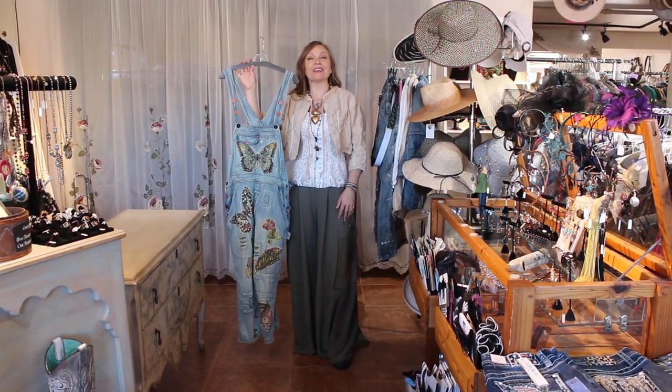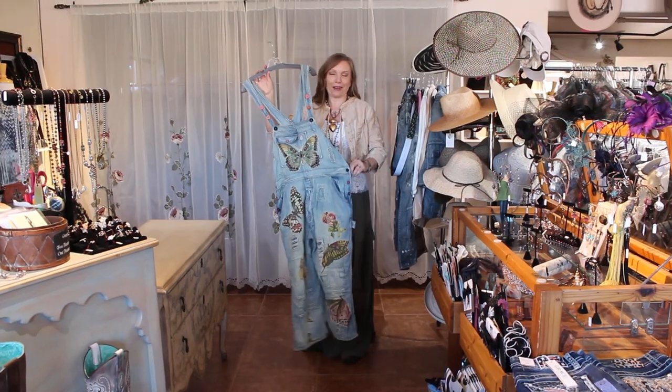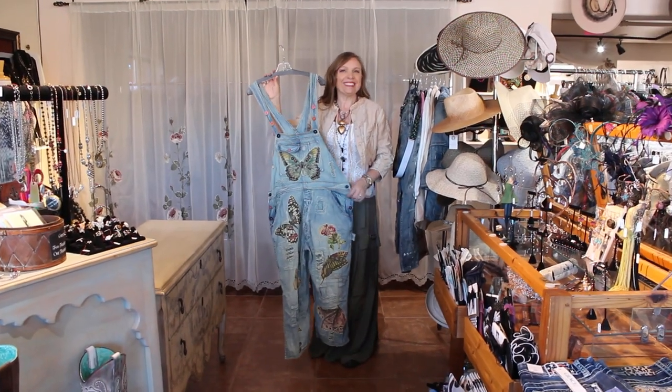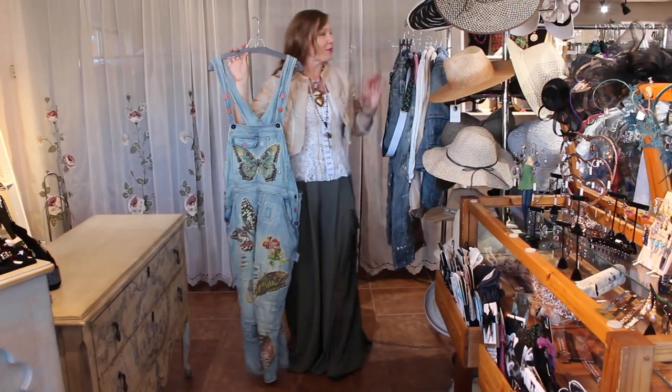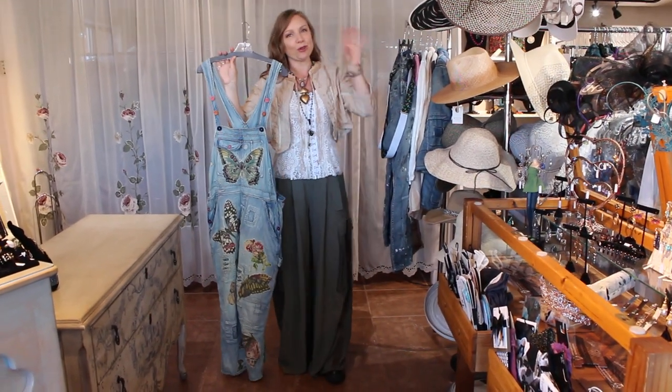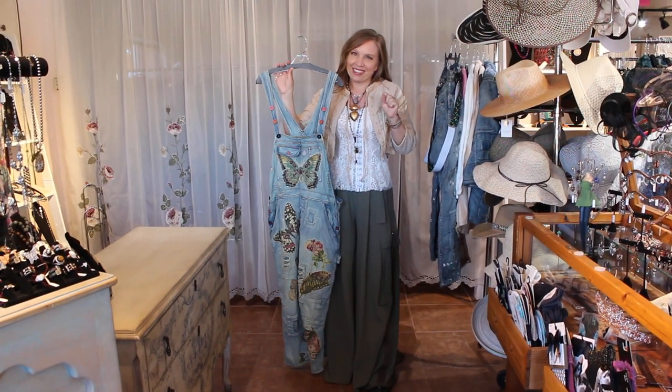Hi ladies, welcome to Victorian Cowgirl Posh in Sedona, Arizona. We are going to have a fun little video chat today. We are talking all about one of our very, very fun lines, Magnolia Pearl. I think all of you are probably recognizing this line by now and we've got a few different pieces to go through. We've got a few denims, a few tops, a few jackets. You guys are going to love this.